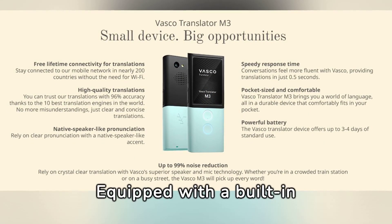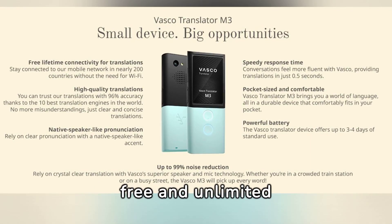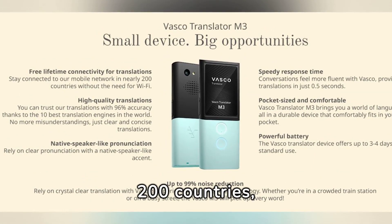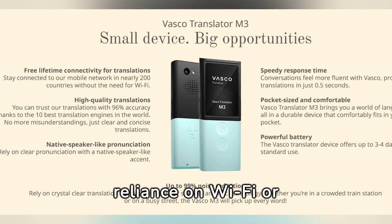Global connectivity: equipped with a built-in SIM card, it offers free and unlimited internet access in almost 200 countries, allowing usage without reliance on Wi-Fi or mobile data.